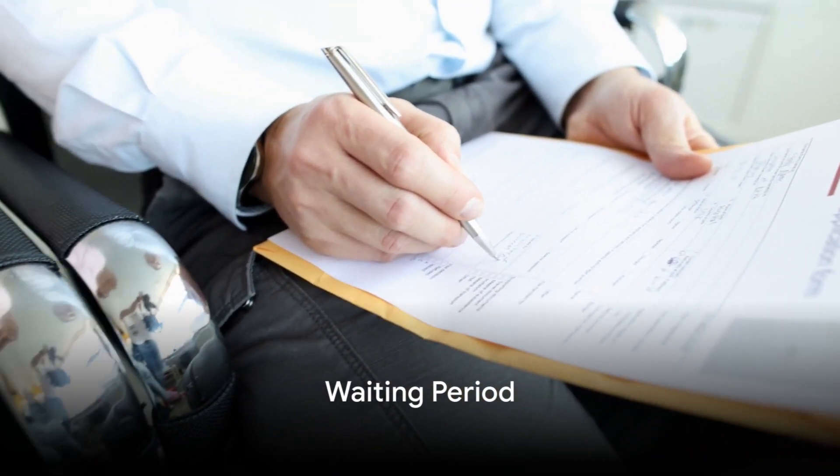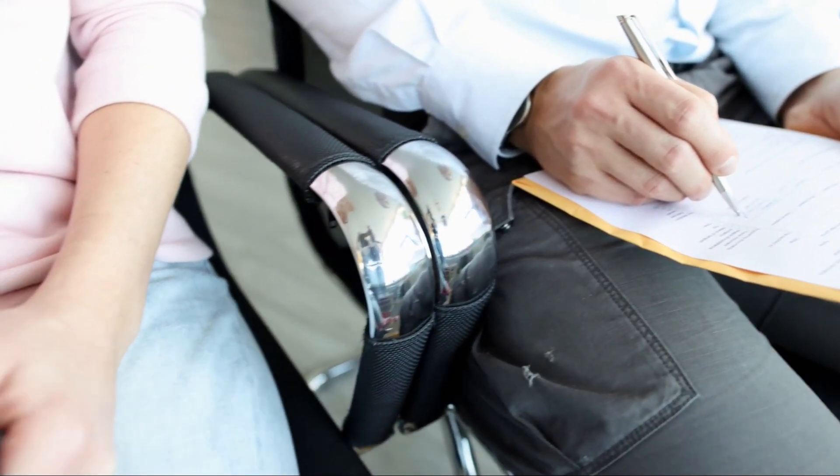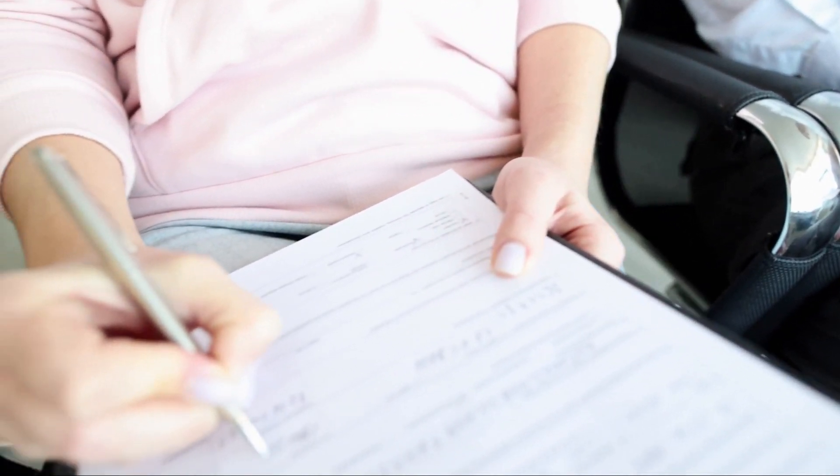The waiting period for a working visa can take up to three months, so it's advised to apply well in advance of your intended departure.